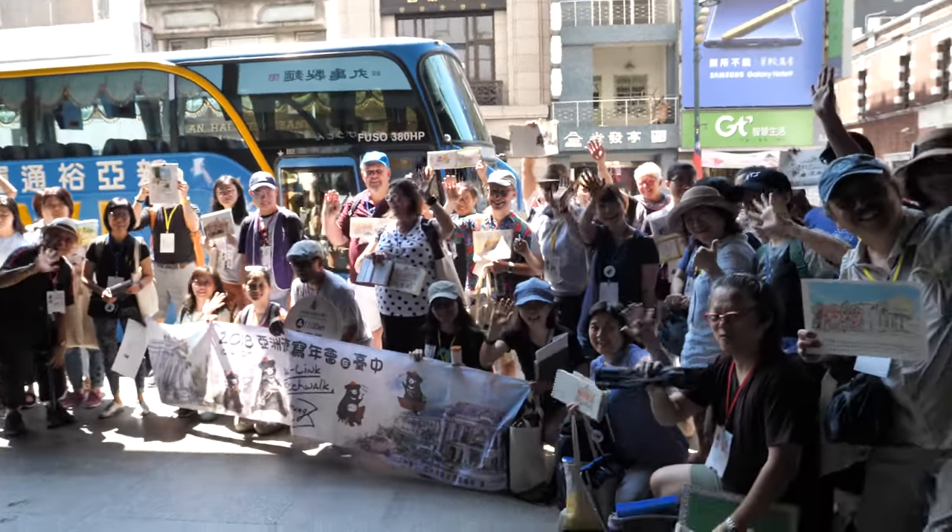We are sketching in front of the Taiwan Museum of Sun Cake. These are all the sketchers we have today. We're having lunch at this Chinese restaurant called Kung Sui Tan.